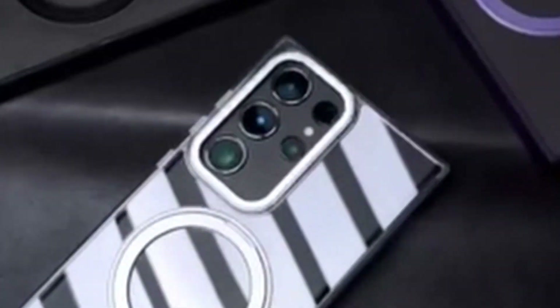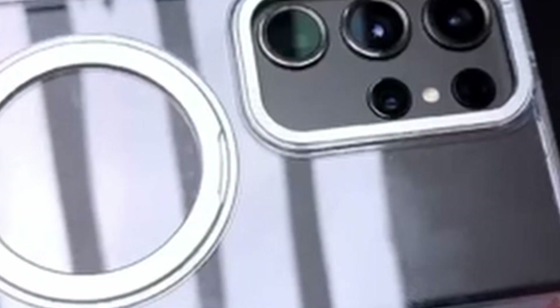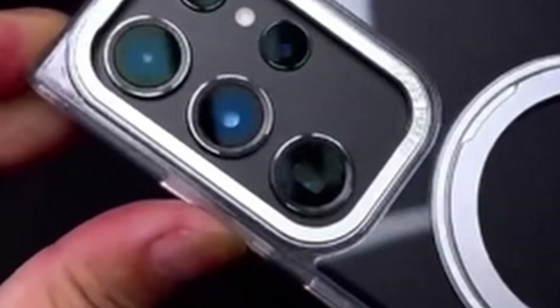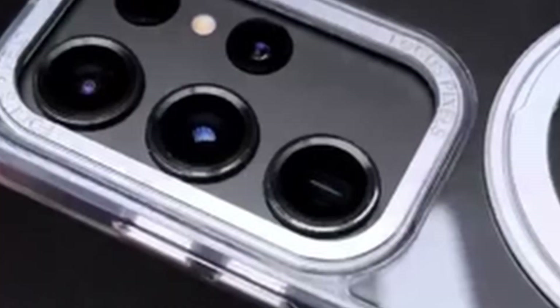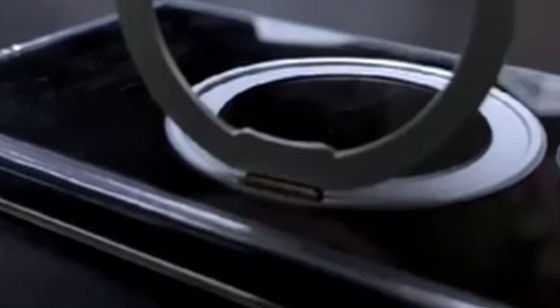With mil-grade drop protection, the case combines a durable soft frame and a hard PC transparent back cover with built-in corner airbags to absorb impact forces, safeguarding the phone from accidental drops, bumps, and scratches. Its slim design and comfortable non-slip grip make it easy to carry and use with one hand. Exclusively designed for the Samsung Galaxy S24 Plus, this case allows hands-free, multi-angle viewing while enabling continuous wireless charging.